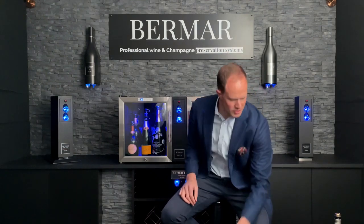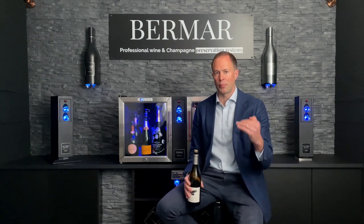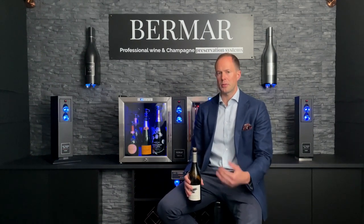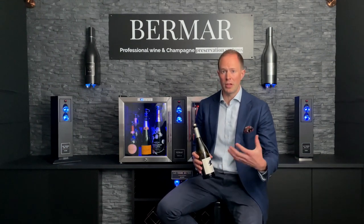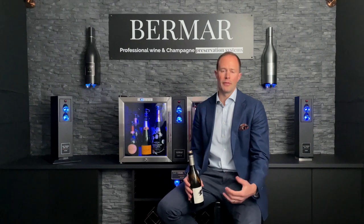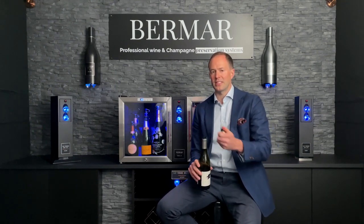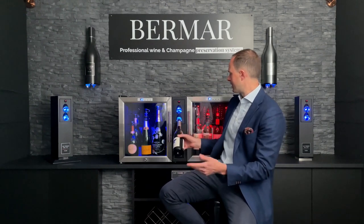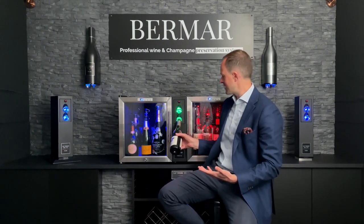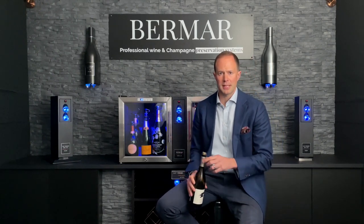For those more premium wines on your offer — typically operators set a price point for this — look to introduce a reseal after each glass service, because you may not have visibility over when you're going to pour the next glass. It could be a few minutes, but it could also be a few hours or even the following day. So in that scenario: pour the glass, pop the stopper in the top of the bottle, and somewhere between one and five seconds later you've got a perfect seal, meaning that wine will stay in great condition for up to three weeks.